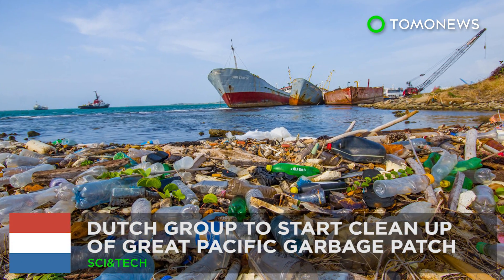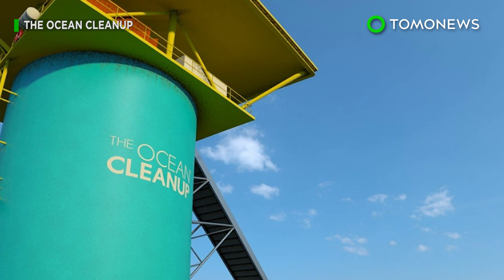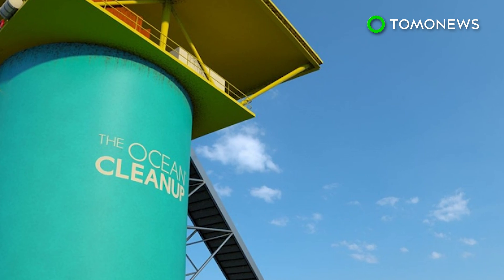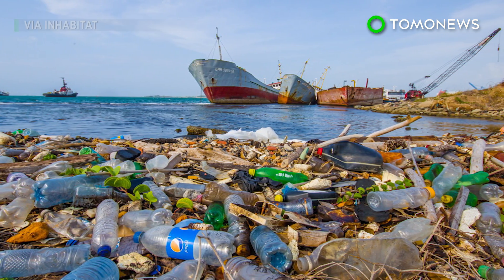There might be a solution to the giant garbage patch in the Pacific Ocean. A Dutch group aiming to rid the oceans of plastic junk has announced it will begin efforts to clean up the Great Pacific Garbage Patch by 2018, two years earlier than originally intended.